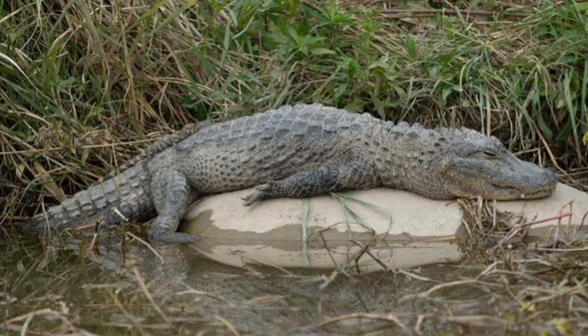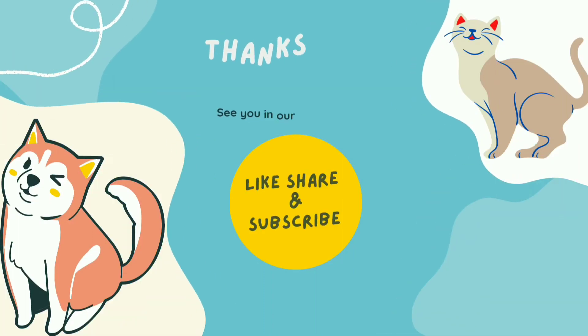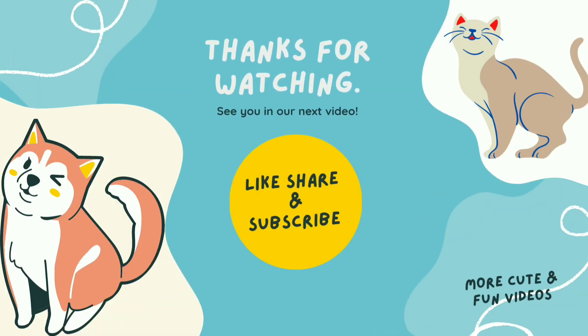What actions do you believe the public and the government should take to safeguard these threatened reptiles? Let us know what you think about this. Thank you for watching. To get more videos like this, please subscribe to our channel and turn on the notifications.